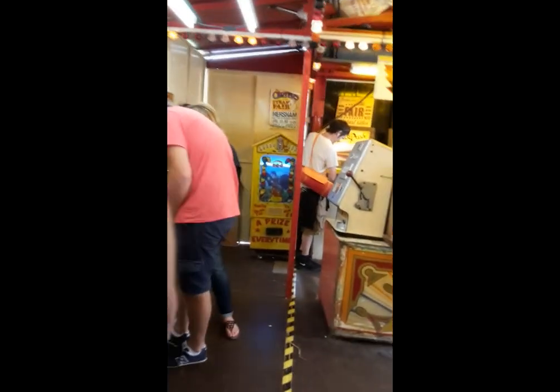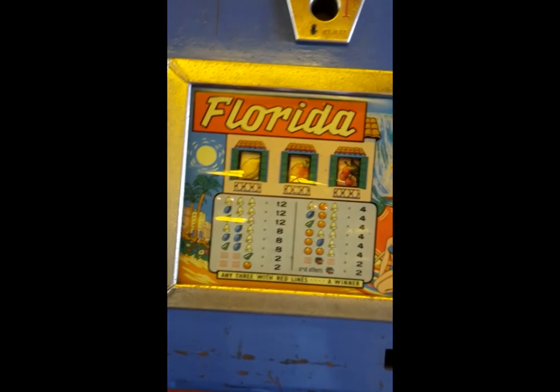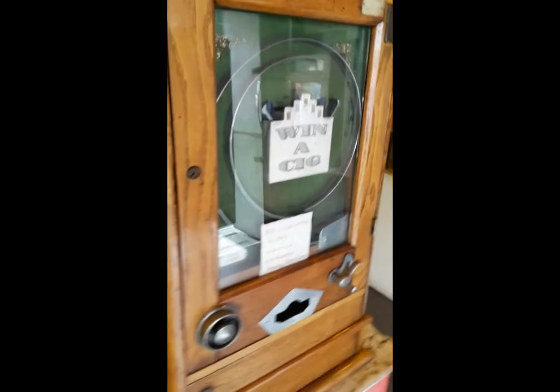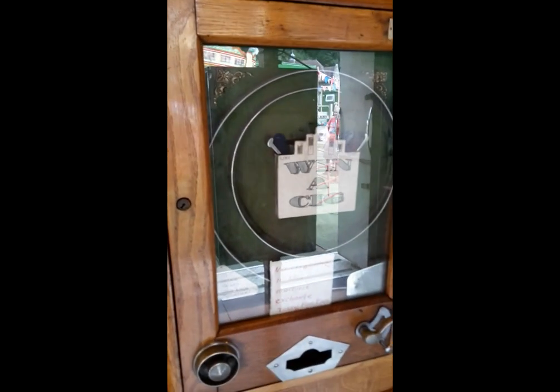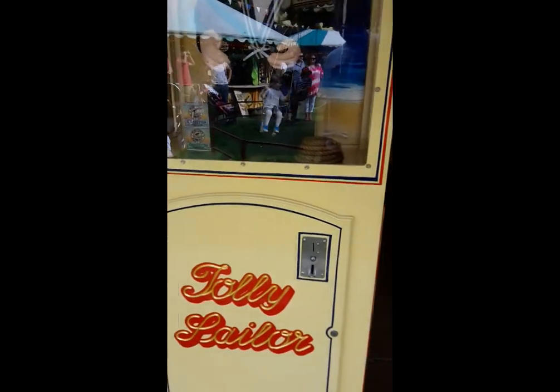They also had plenty of these coin-operated skill games, which date back to the 1930s I believe. Now the prize in this skill game, you can actually win a cig, or a lot of these days. This sinister looking machine was called Jolly Sailor, and if you put some cash in there I think you'd laugh. Quite spooky really.